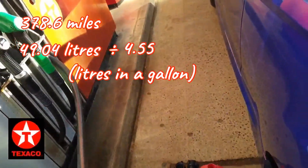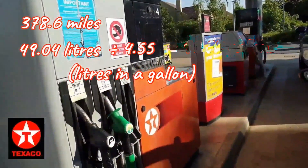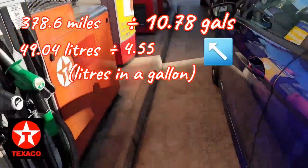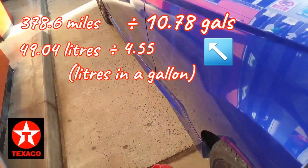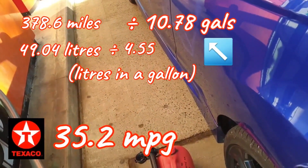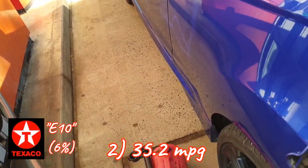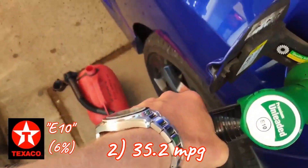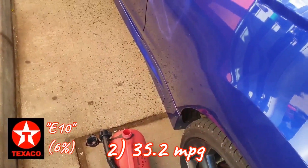To the nearest two decimal places, this 49.04 litres is 10.78 gallons, which you divide the mileage by. So 378.6 miles divided by 10.78 gallons equals 35.2 miles per gallon. That was my second tank of Texaco's 6% ethanol blended E10 on a normal driving cycle.